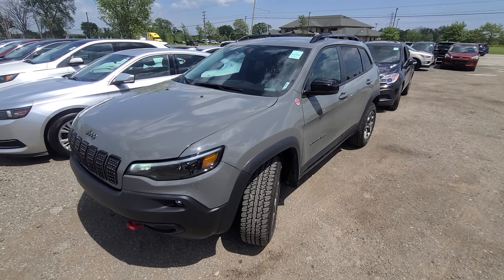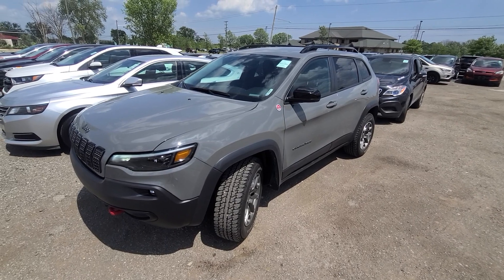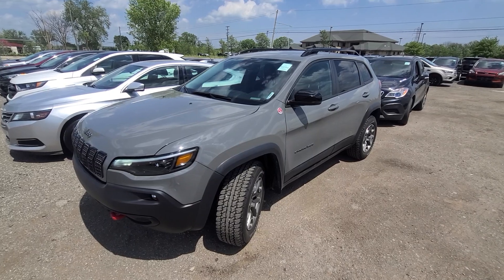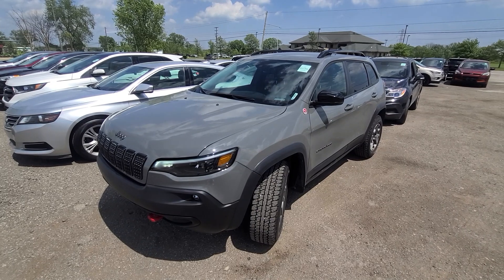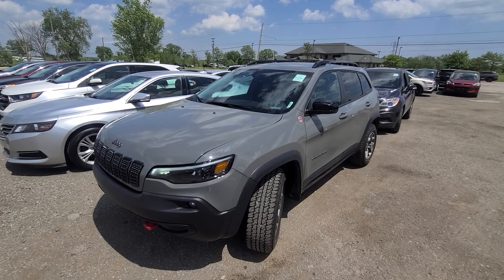If you see this vehicle advertised, that means it is available. Keep in mind we don't do any financing — buyer's own bank always welcome. We take trade-ins under ten thousand dollars only, and shipping is available anywhere in the United States. If you need anything else at all, simply call or email — we will be more than happy to provide additional information. Thank you for watching, bye.